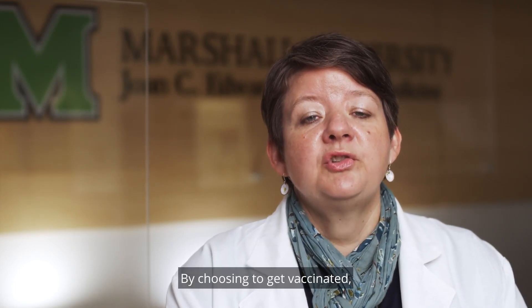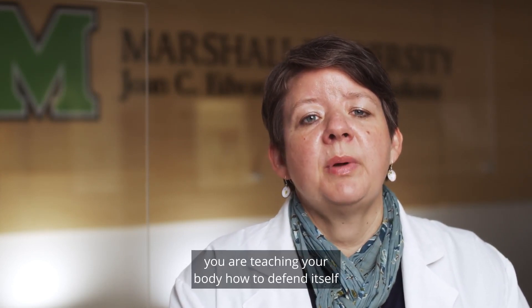You cannot get COVID-19 from the vaccination. By choosing to get vaccinated, you are teaching your body how to defend itself from COVID-19.